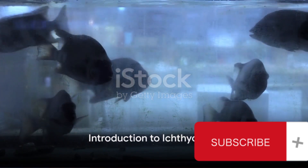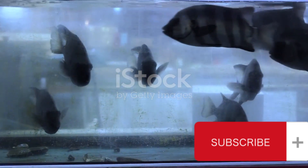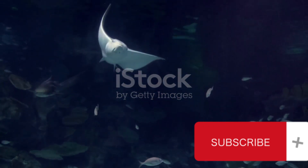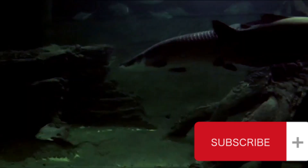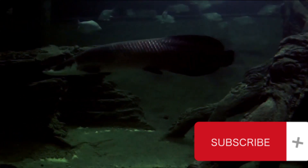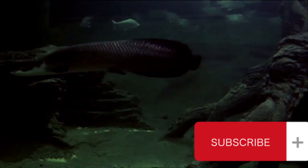Ever pondered how a goldfish swimming in your aquarium manages its blood circulation? Or how a shark, darting through the ocean's depths, keeps its body oxygenated? Today we dive into the fascinating world of ichthyology, the study of fish, and more specifically their circulatory system.